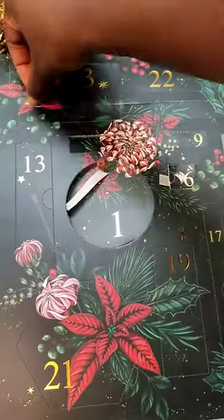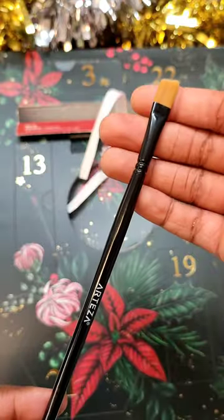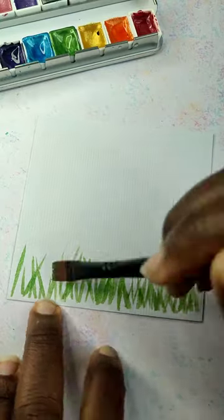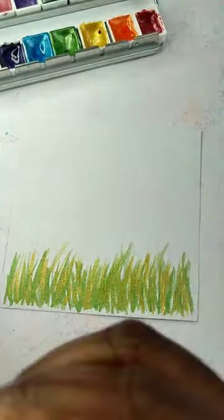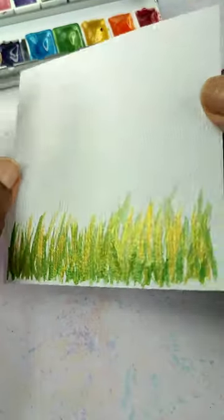It is day 12 of opening the Arteza advent calendar, which means we are officially halfway there, and we are ending this first half with another paintbrush. This is an angled paintbrush, which is a fun twist on the flat paintbrush. I don't use these very often at all, but they're very good for building up texture and are a bit more interesting than your standard flat brush.